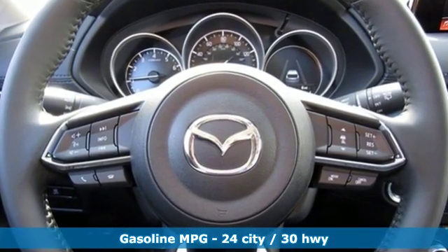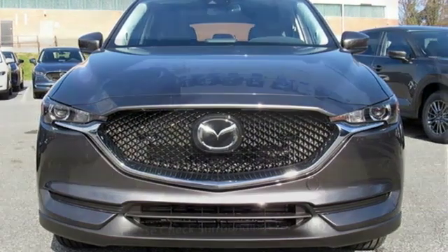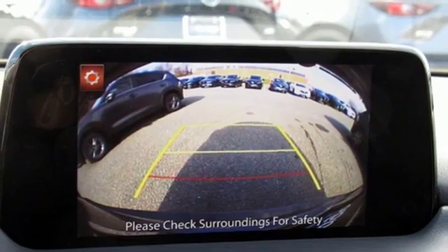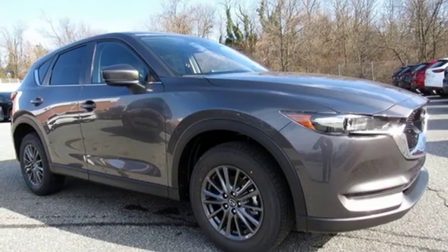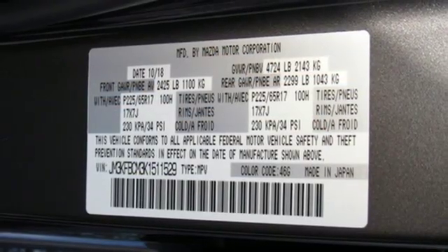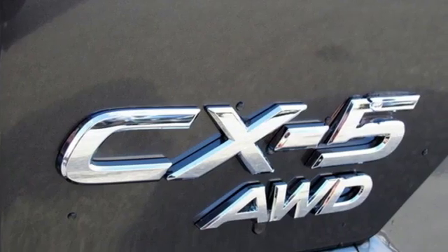Inline four-cylinder engine, dual-zone climate control, streaming audio, auto-dimming rear-view mirror, front heated sports seats, doors and push-button start proximity key, external memory control, power sliding sunroof, wireless phone connectivity and automatic transmission.